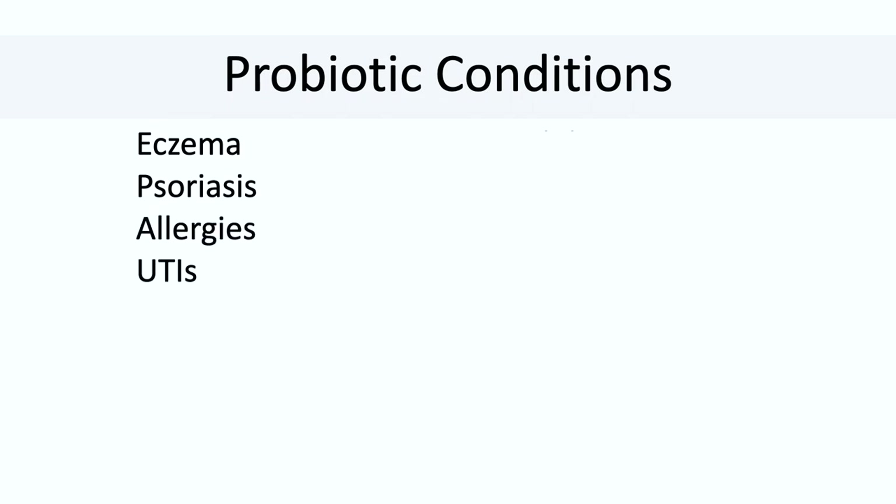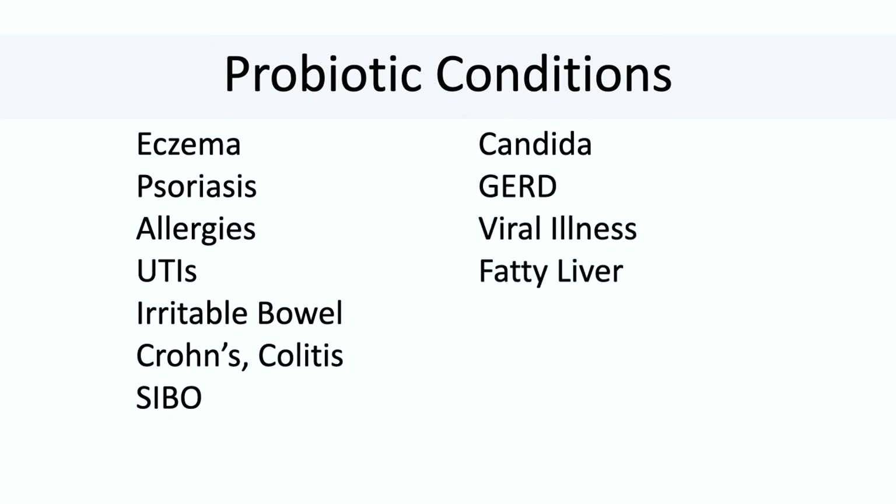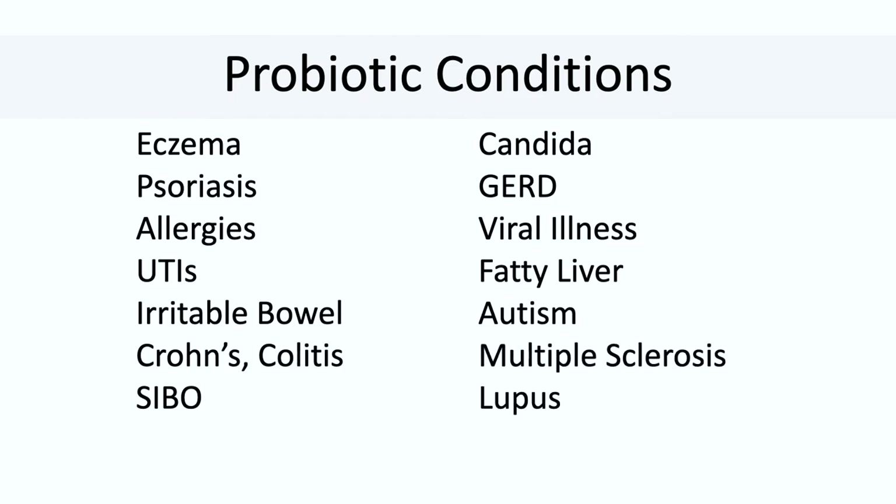Here's a small list of conditions that improve with probiotic intake: eczema, psoriasis, allergies, UTIs, IBS, inflammatory bowel disease like Crohn's and colitis, small intestinal bacterial overgrowth, Candida, GERD, viral illnesses including flu and COVID, fatty liver, autism, multiple sclerosis, lupus, and rheumatoid arthritis. If you're looking to solve inflammation, then probiotics may be helpful.